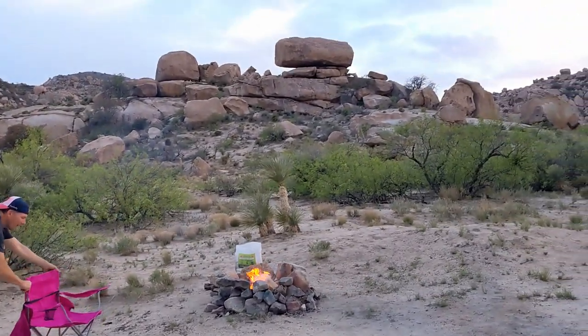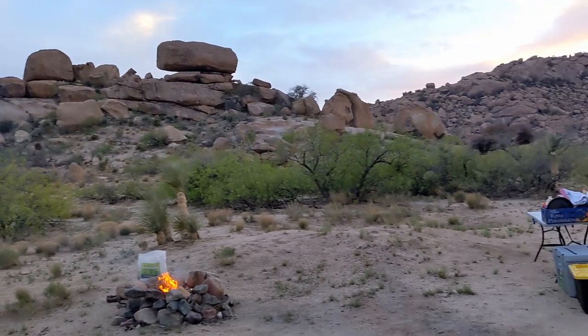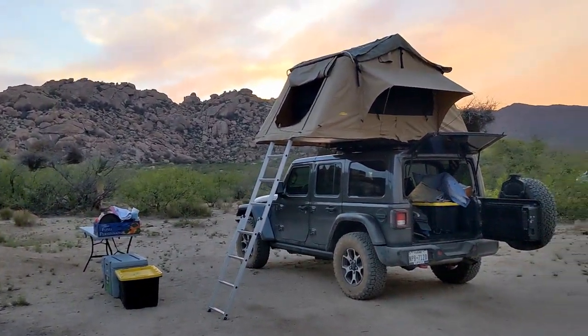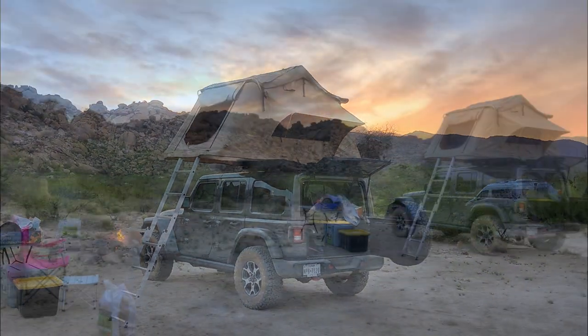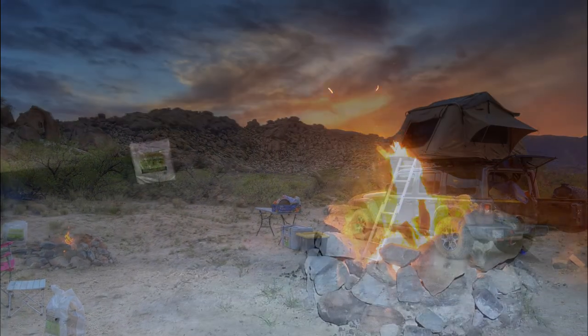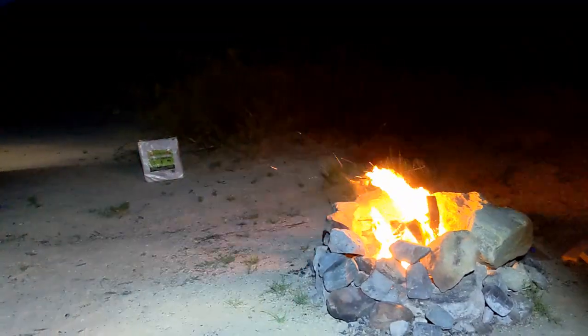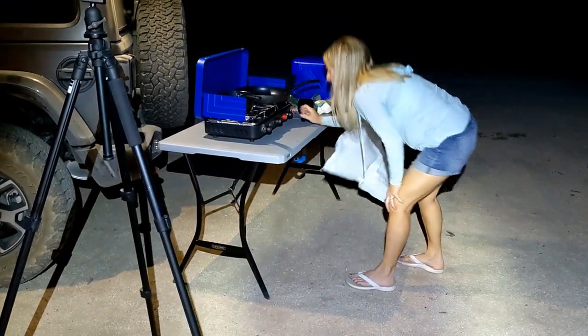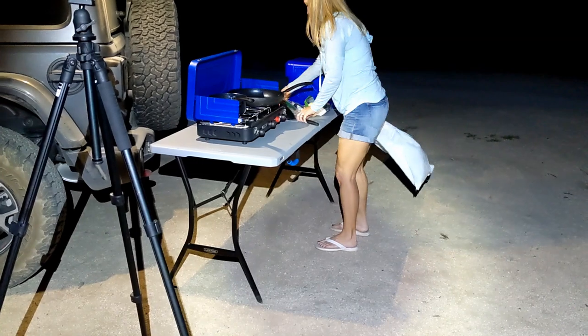I took a few photos as the sky started to display beautiful sunset colors. With camp set up and daylight fading it was time to get to work on dinner — definitely a little late with our start. Dinner after dark.